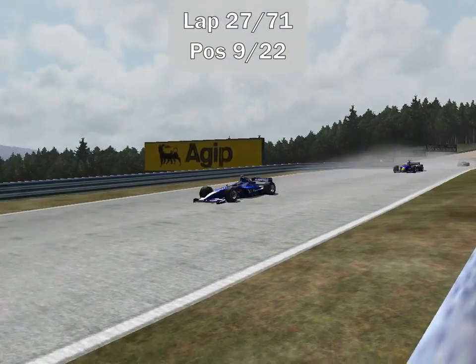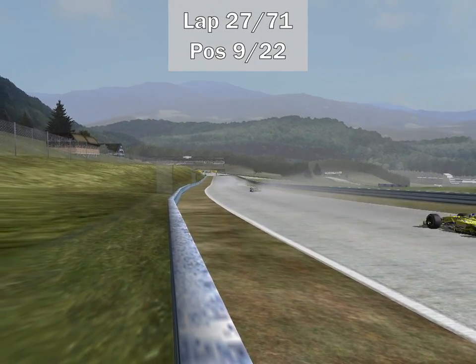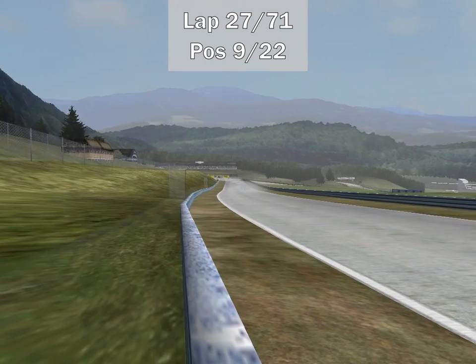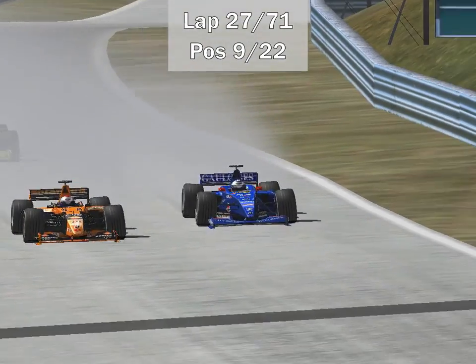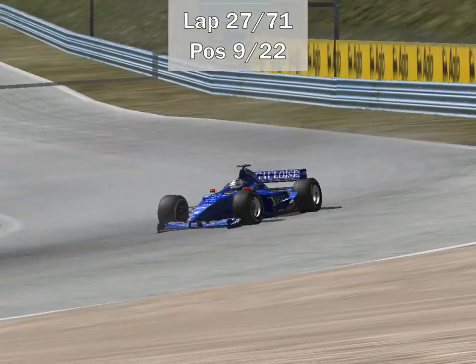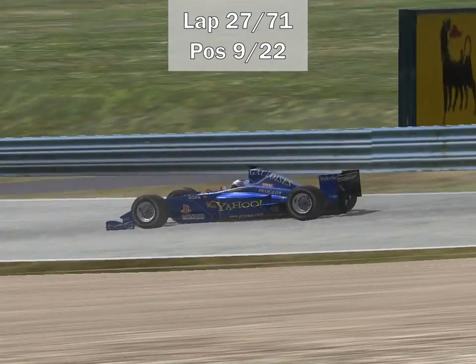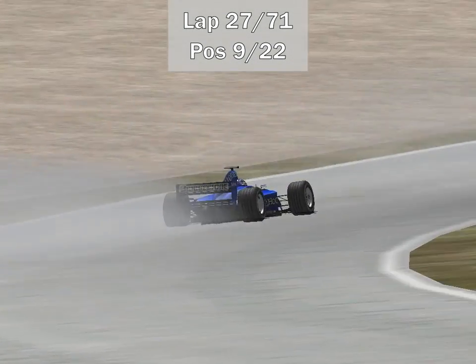Prost still can't finish a race — Jean Alesi has a gearbox issue, slowing down massively. He simply doesn't have any drive — he's stuck in third gear. That will be Prost out of the race. How do you expect a team to survive if they can't even finish races?